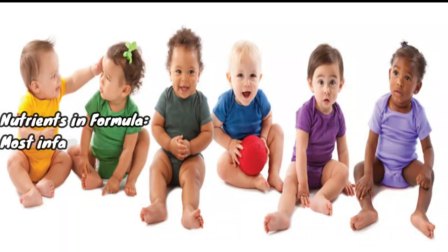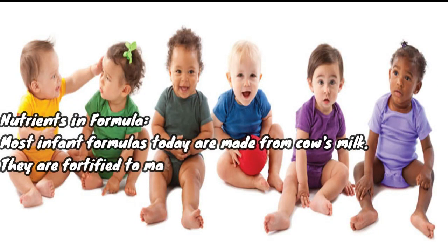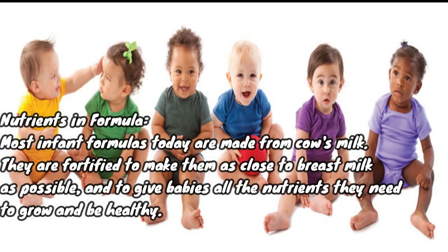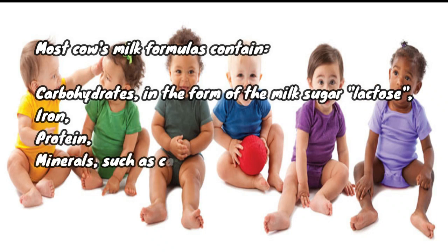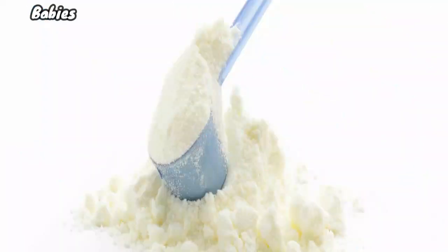Nutrients in formula: most infant formulas today are made from cow's milk. They are fortified to make them as close to breast milk as possible and to give babies all the nutrients they need to grow and be healthy. Most cow's milk formulas contain carbohydrates in the form of the milk sugar lactose, iron, protein, minerals such as calcium and zinc, and vitamins including A, C, D, E, and the B vitamins.